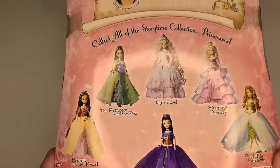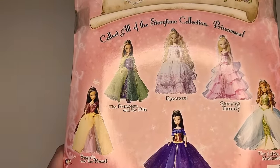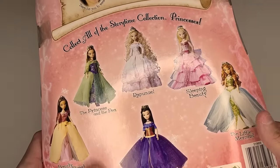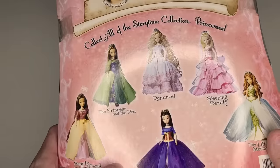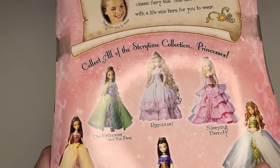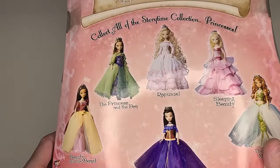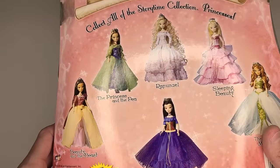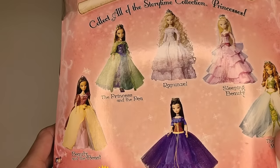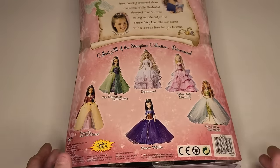Also, very disappointing range of skin tones, especially from the company behind Bratz. I believe Beauty and the Beast, Princess and the Pea, and the Little Mermaid are the only ones who don't have the very fair skin tone. Little Mermaid has kind of a medium tan. It's unfortunate that we didn't get a darker-skinned princess in the lineup. I guess that's a testament to just how far diversity in the fashion doll world has come since 2006, but obviously we still have some ways to go.